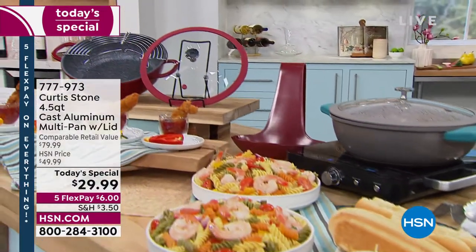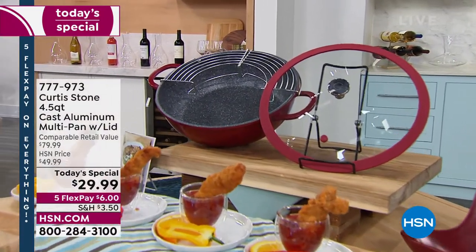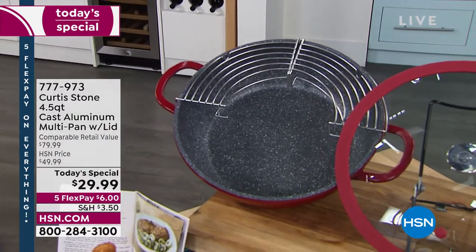Think of your grandmama's cast iron skillet, except this is much better because it's lighter weight. It still gives you that even cooking but you don't have to season it. It's not going to be heavy and nothing is going to stick.